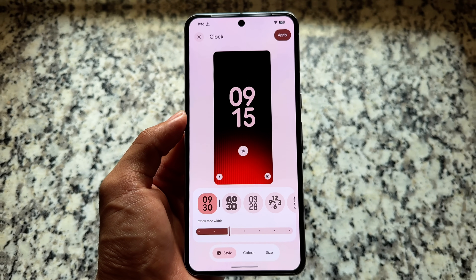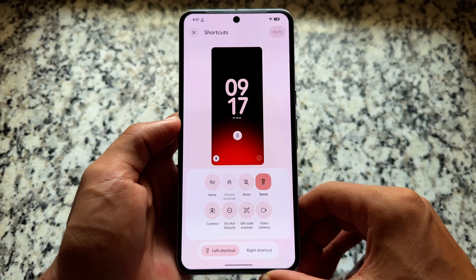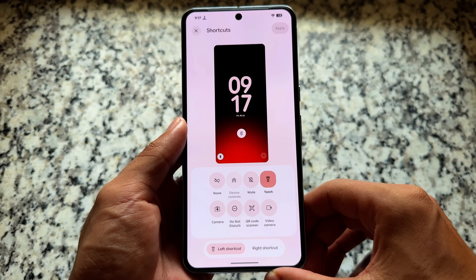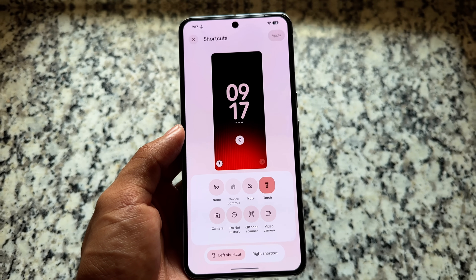This might be very useful for many people who love these kinds of UI things. The lock screen shortcuts also have a new UI available here, so almost everywhere you will see a new UI, which seems quite exciting.